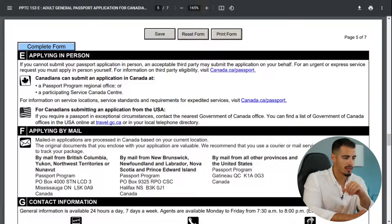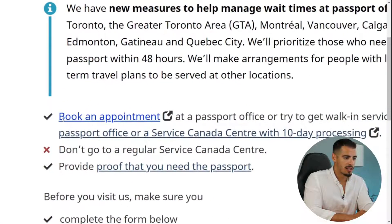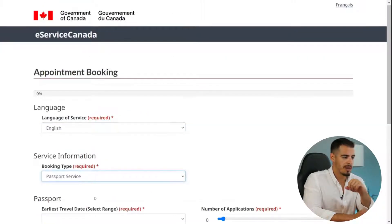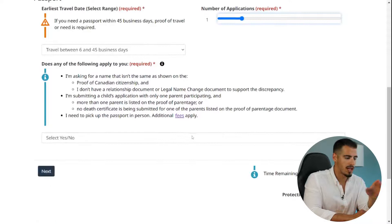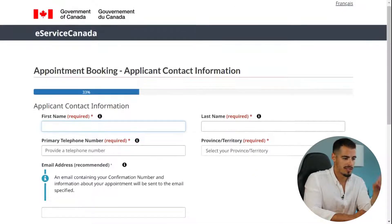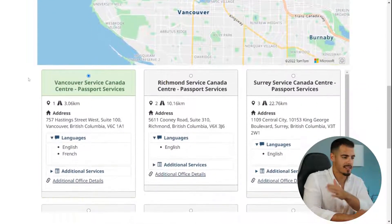If you apply in person, you must go to a passport office or Service Canada center. Since you can book an appointment, click the link, select your language, and choose 'Passport Service' as the booking type. Select the earliest travel date and the number of applications — which is one. Answer the eligibility questions, then enter your full name, phone number, province, and email address to find your closest Service Canada center.